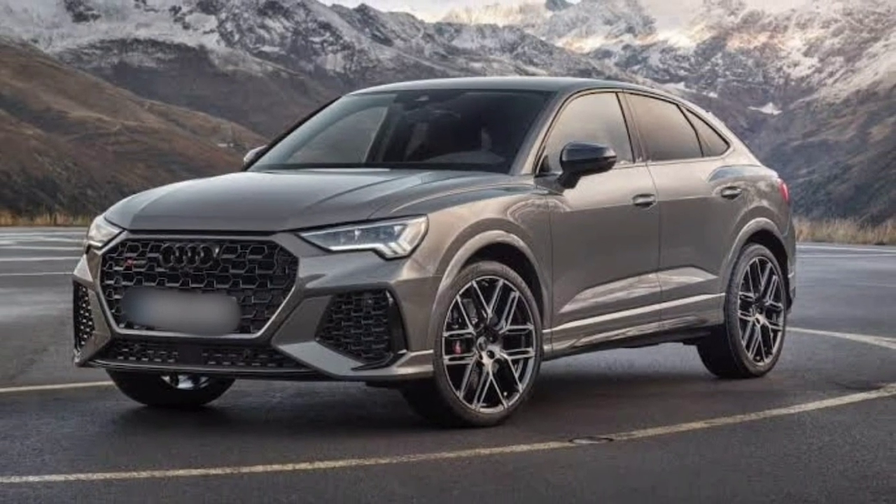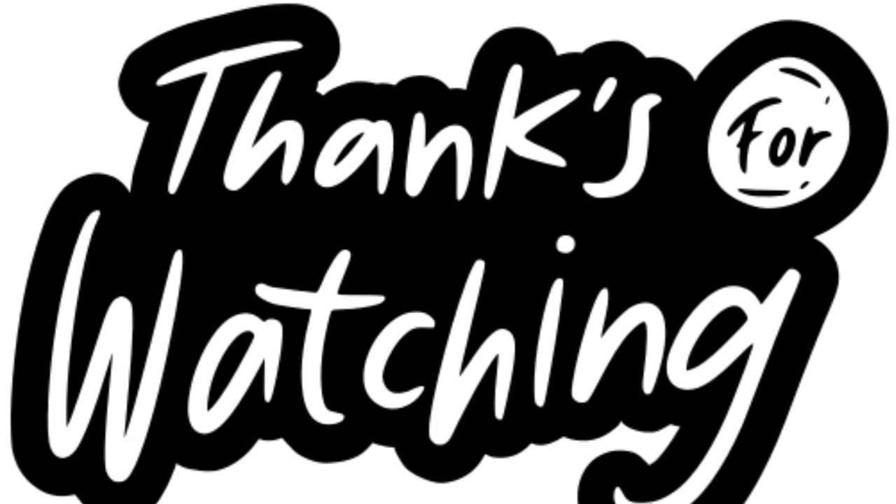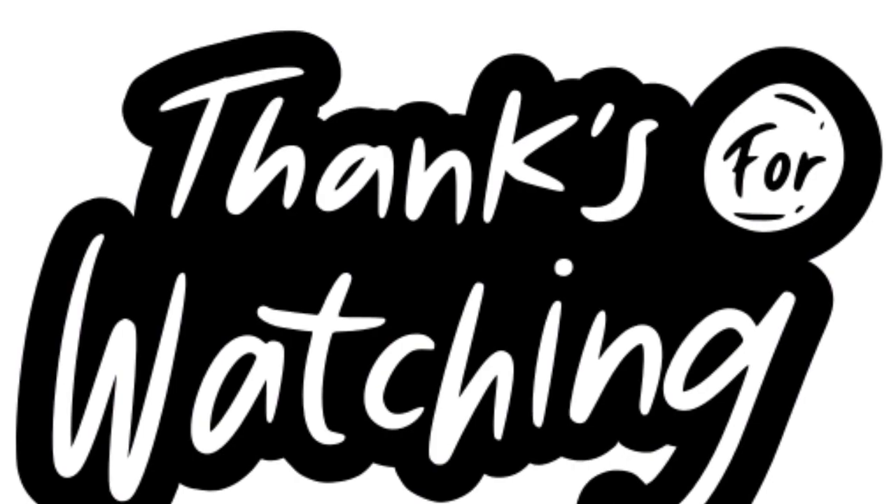Thanks for watching. For more updates, subscribe to my channel. Keep watching, keep supporting — see you next week!